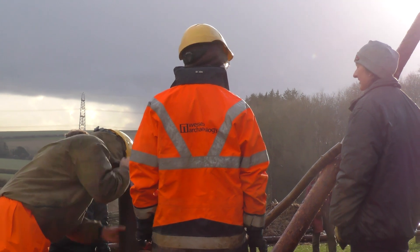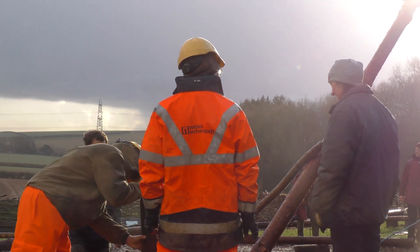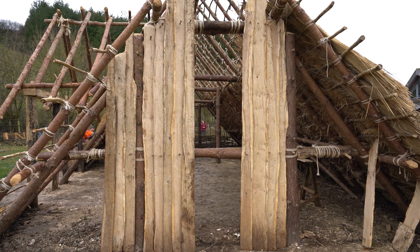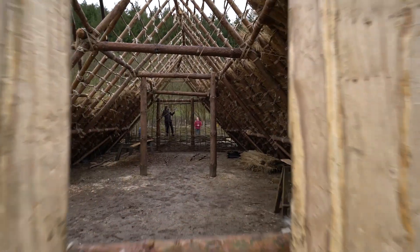Throughout the whole process we've helped to design the construction techniques to mirror the form of the archaeology, to make sure the archaeology is as truly represented as possible — and that has been done all the way through the process, which has been really impressive. In some places they have used split planks, for instance. In the archaeology we found evidence of vertical split planks in parts of the building, so we've represented that on the build at Butser in one of the ends.